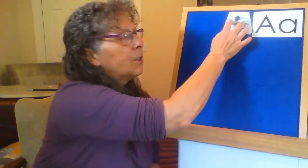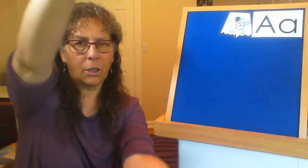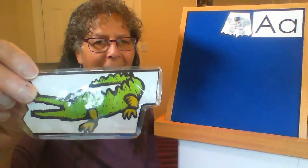The next word I want you to guess is the name of an animal that lives in a swamp and it's got large jaws that can clamp down and sharp teeth. It's called an... Did you guess alligator?